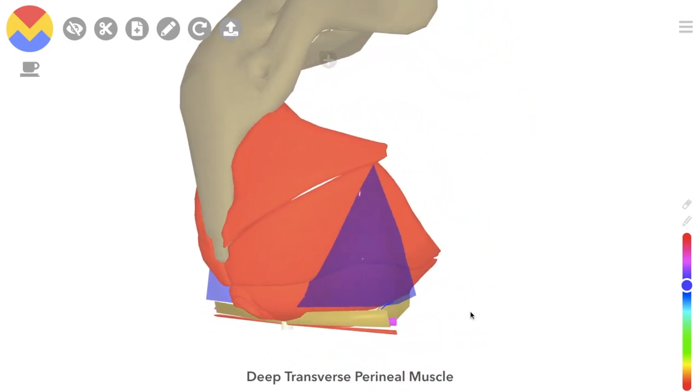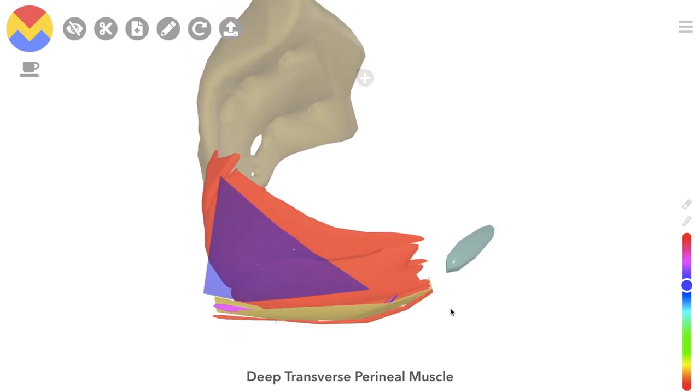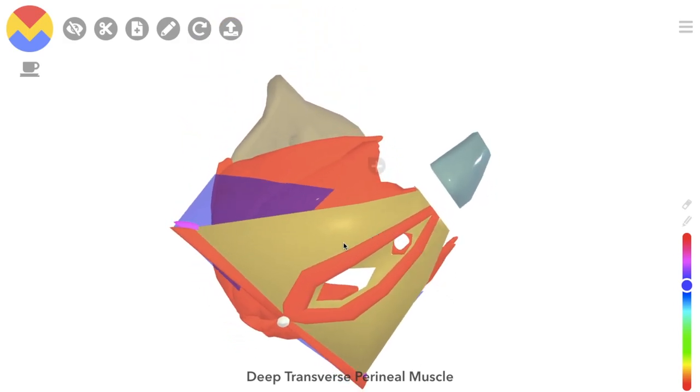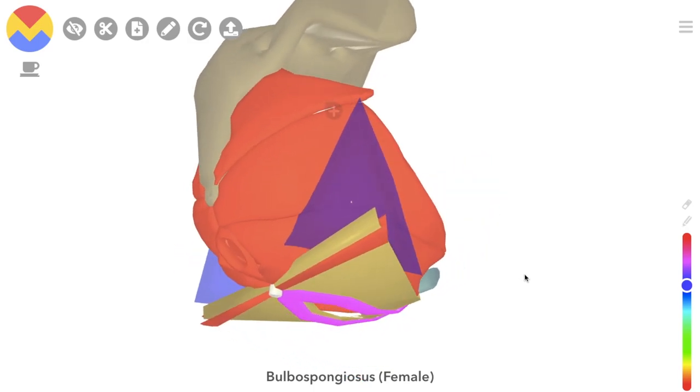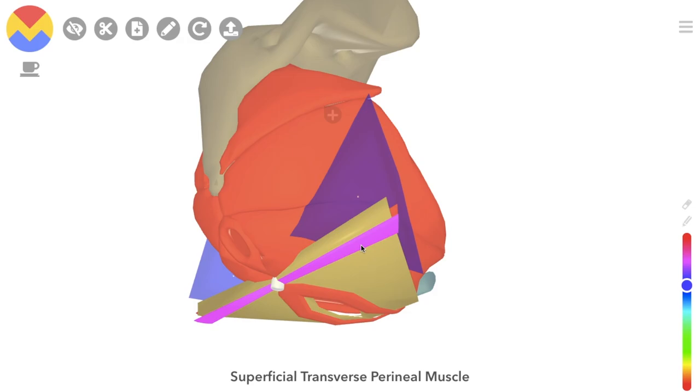Superficial to the perineal membrane — so closer to the skin — we have the remaining pelvic floor muscles. Bulbospongiosus takes on this shape in females, and around the back we have the superficial transverse perineal muscles. In the middle there is the perineal body, which acts as an insertion point for the latter muscles we just mentioned, among other things.